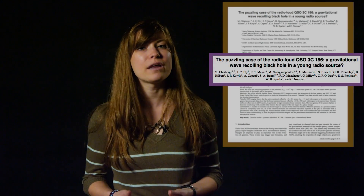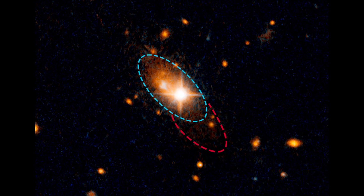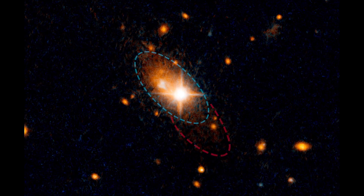A team of astronomers led by Marco Chiaberge at the Space Telescope Science Institute think that they've found the most plausible explanation. Taking a look at the Hubble image, there's some faint material surrounding the galaxy called tidal tails, and these are produced by a gravitational tug between two or more colliding galaxies.